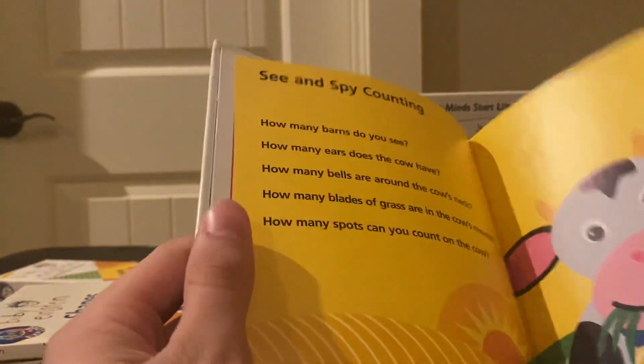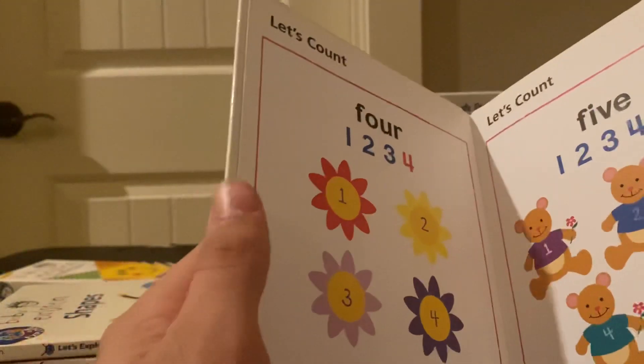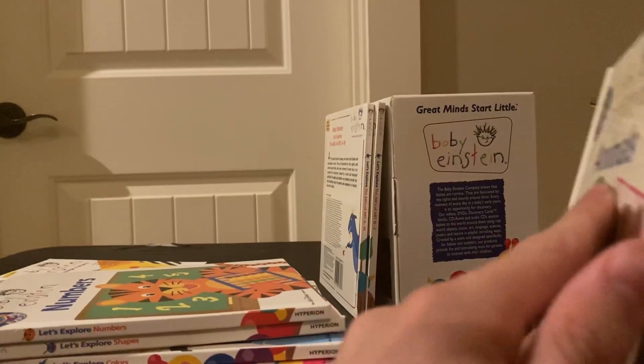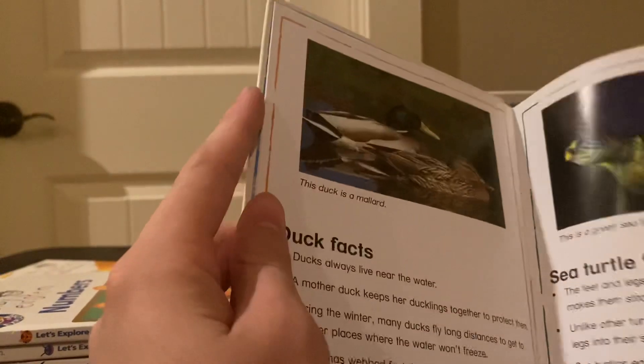Oh, this is continuing on counting — oh my god, I did not know about this part. It's just a bunch of books compiled. Then there's animals, which is basically Baby Doolittle the book.